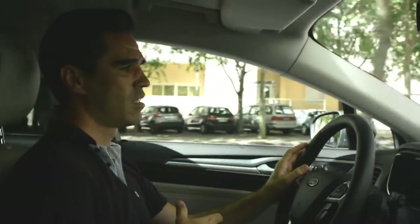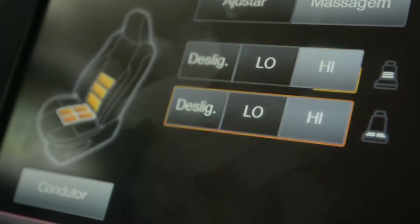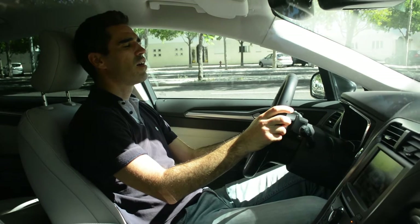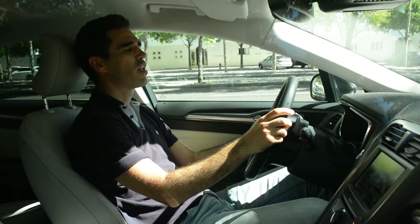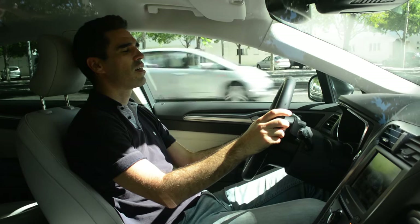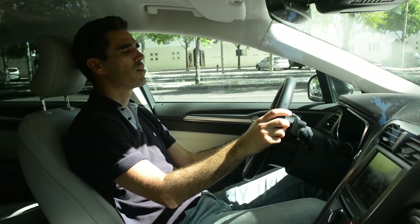A massagem com os bancos aquecidos mete só uma musiquinha e parece que estamos num spa com pedras quentes — é uma maravilha! As pedras quentes e a massagem autêntica: nálga esquerda, nálga direita, a lombar... trabalha a lombar. Muito bem, muito bem.